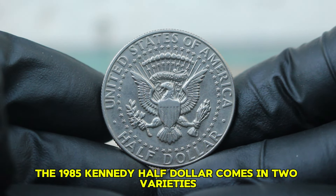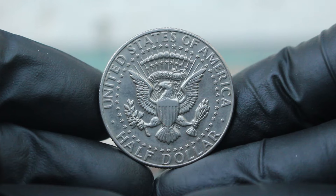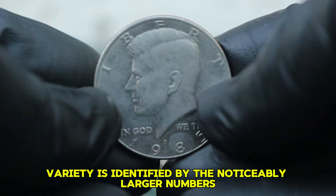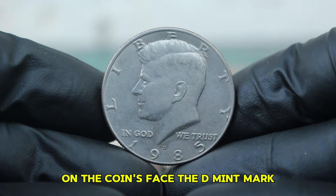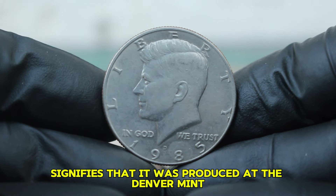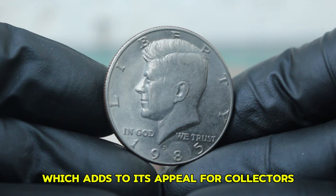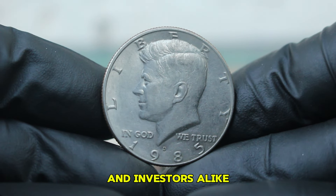The 1985 Kennedy half-dollar comes in two varieties: the small date and the large date. The large date variety is identified by the noticeably larger numbers on the coin's face. The D-Mint mark signifies that it was produced at the Denver Mint. This specific coin contains 40% silver, which adds to its appeal for collectors and investors alike.